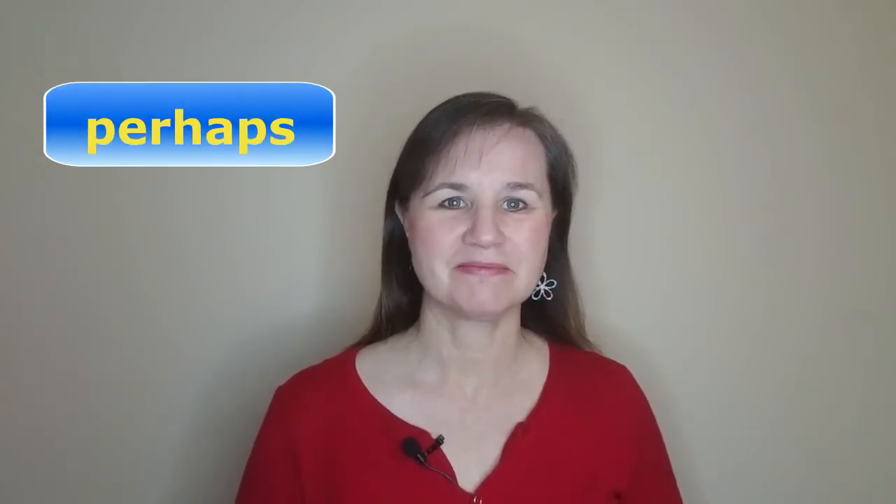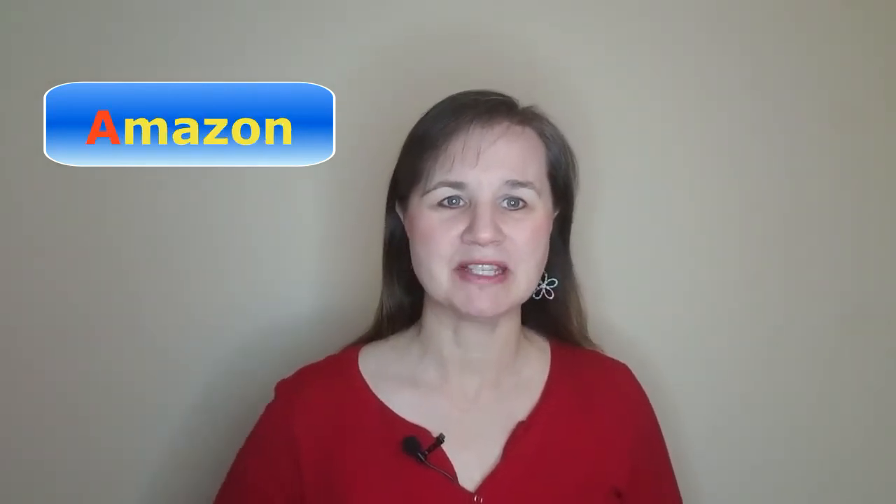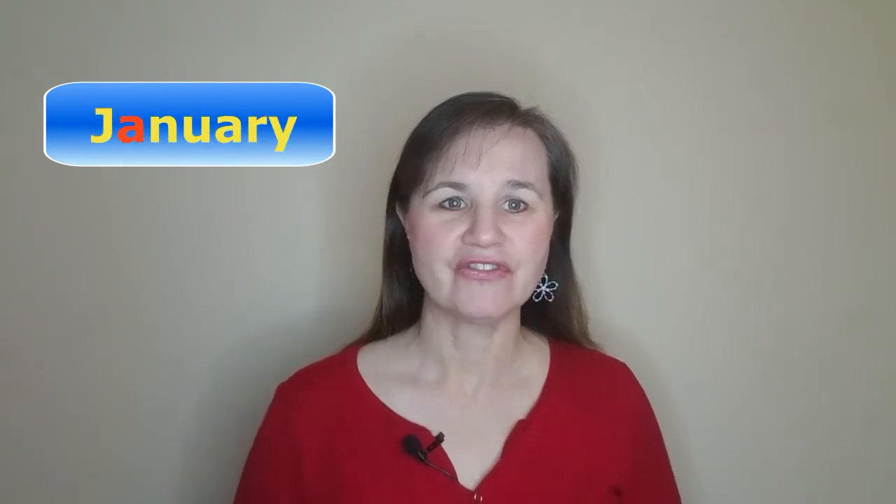Here are some multi-syllable words that have a short A: family, understand, perhaps, practice, the first A in Amazon, and the first A in January.